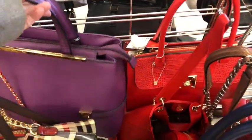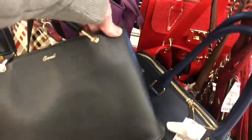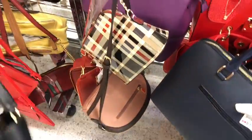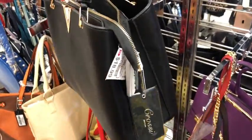Purple. Rossi? It's supposed to look like a Louis Vuitton, I bet, with the V on there — sort of what it reminds me of. $18.99.